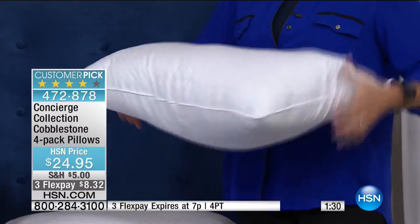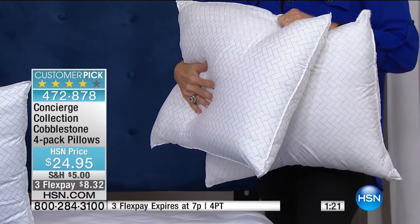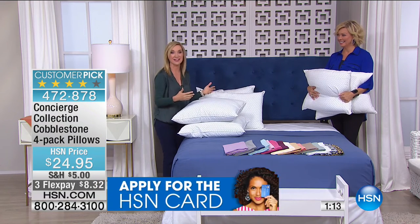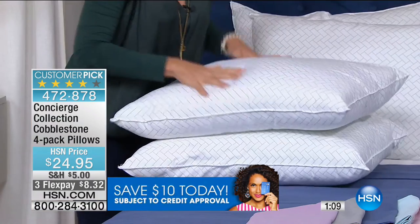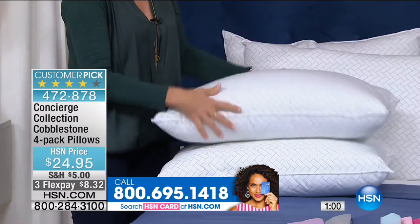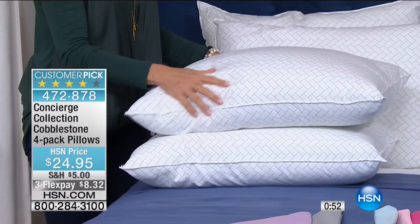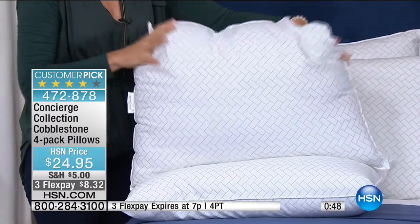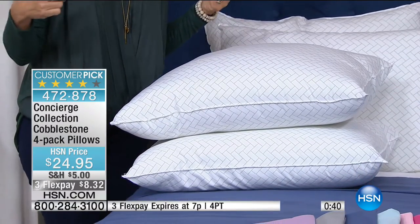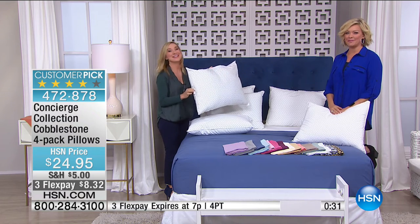I just noticed this is a customer pick. In all my years with Concierge Collection — since its inception, about eight years — pillows and towels are the hardest to get a customer-pick rating on because these are personal items. For a pillow to become someone's favorite, that takes a lot. So you can go online and read the reviews and know that even though it's affordable, it's still a great set of pillows. It is definitely limited. If you want these pillows, just throw them in the basket at the same time as your sheets.